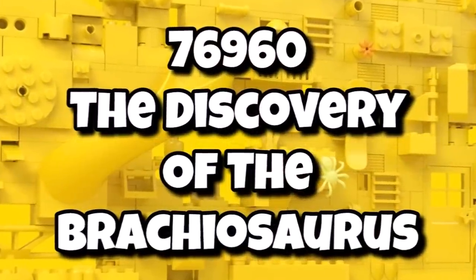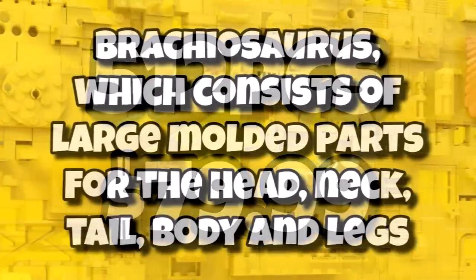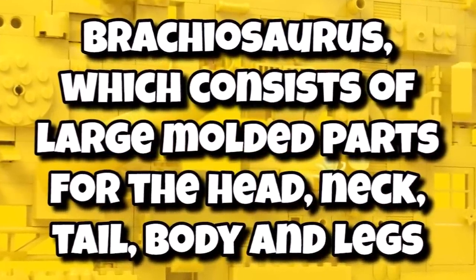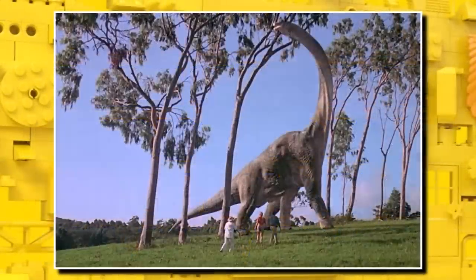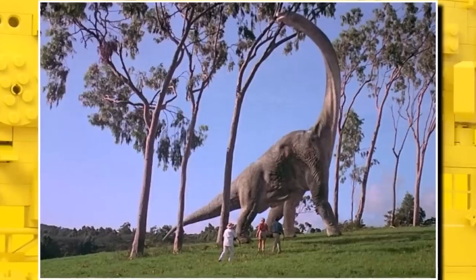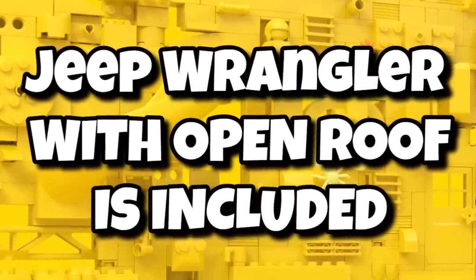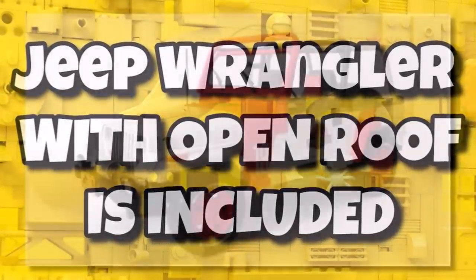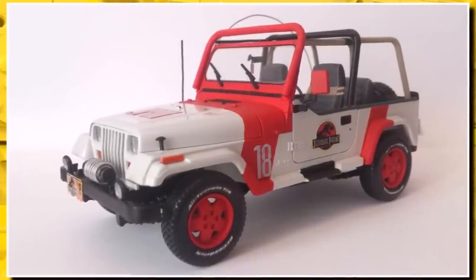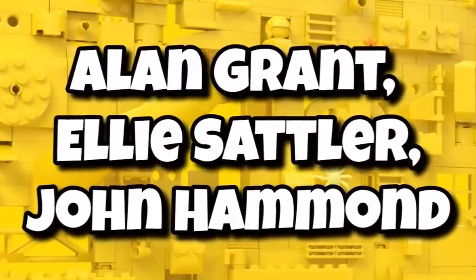We also have the Brachiosaurus Discovery, coming in with 512 pieces for $80. This one includes the biggest molded dinosaur — the Brachiosaurus — consisting of large molded parts for the head, neck, tail, body, and legs. Multiple giant parts go together to create the Brachiosaurus, which will also be able to stand on its hind legs, which will be really cool to see. For the first time, we are getting a Jeep Wrangler with an open roof — kind of a Speed Champions-style build in Jurassic Park livery. Minifigures for that one are Alan Grant, Ellie Sattler, and John Hammond.